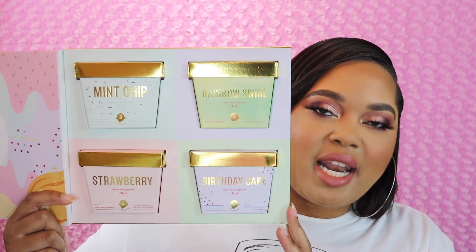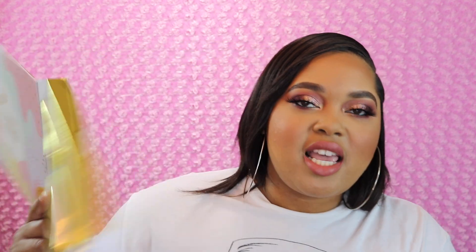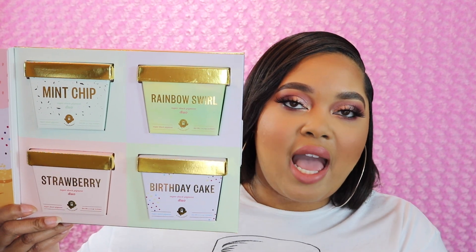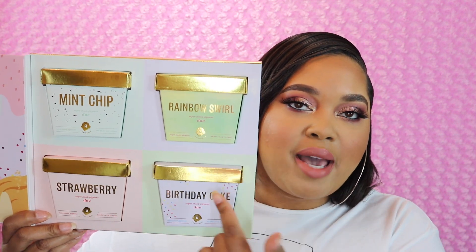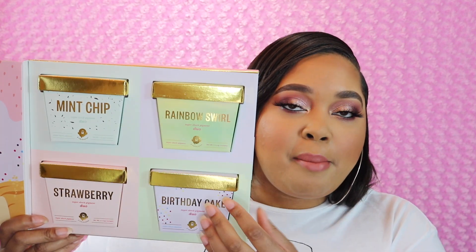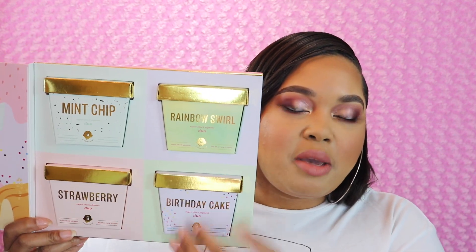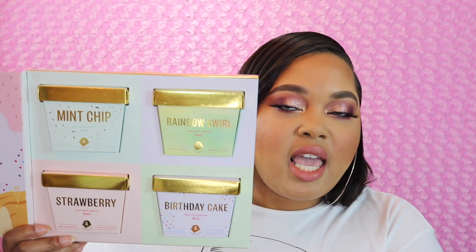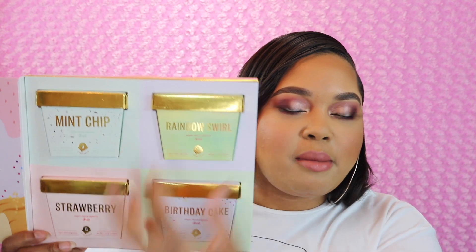It looks like little pints of ice cream — every time I see Halo ice cream in the grocery store now I'm going to think about this collaboration. I bought the entire kit but you do not have to — you can buy them individually, duo by duo. They retail for $12 each, but by buying them all together you're saving about $10, because if you bought them individually at $12 a piece it would be $48, whereas the bundle is $38.